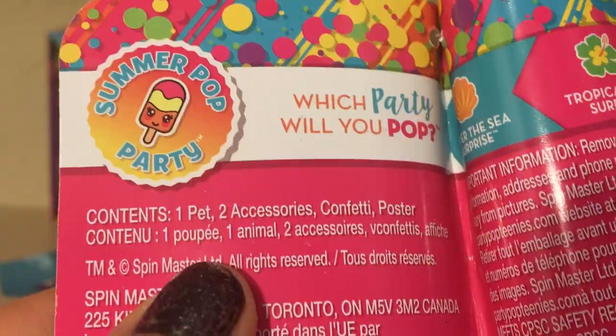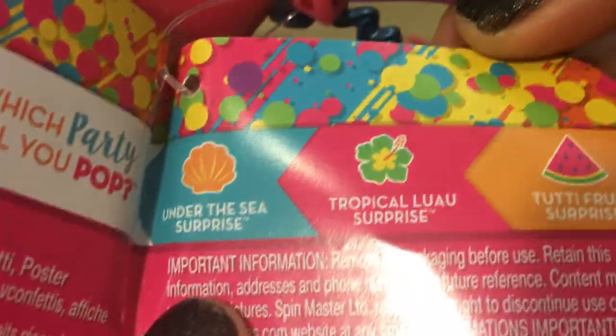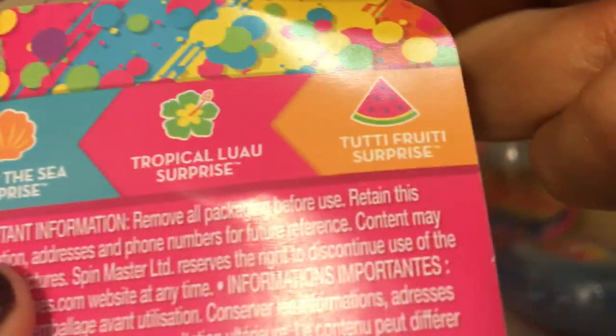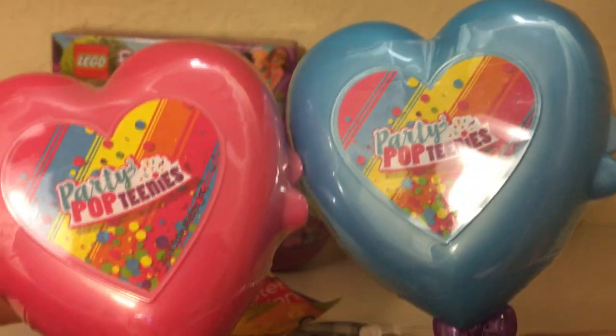The contents are one pet, two accessories, confetti, and a poster. These are the Summer Pop Party Series and you can collect Under the Sea, Tropical Llewell, or Tutti Frutti Surprise. So I've got a pink one and a blue one.